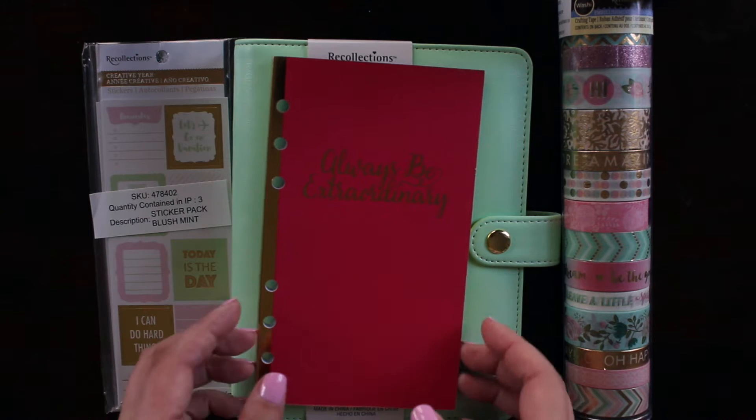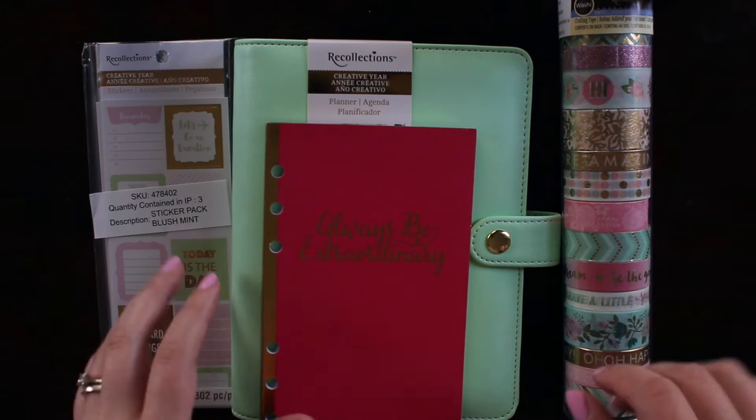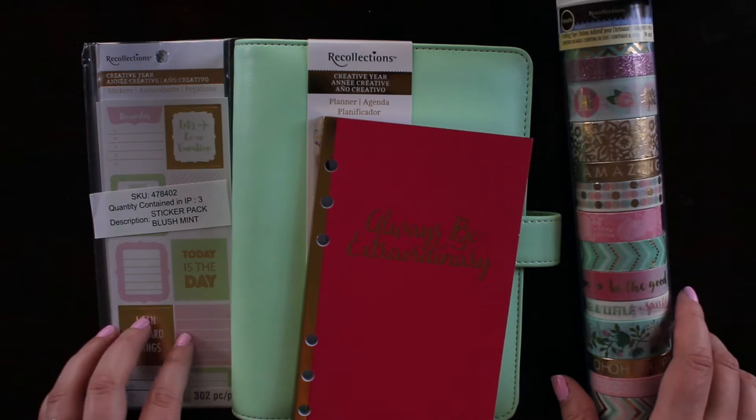Hi everyone, welcome back to my channel. Today I wanted to do a really quick kind of unboxing haul of the Recollections items that I was able to find at Michael's.